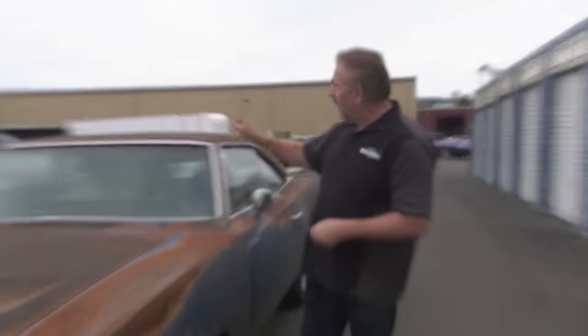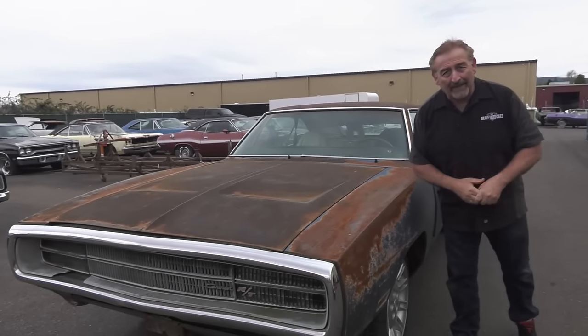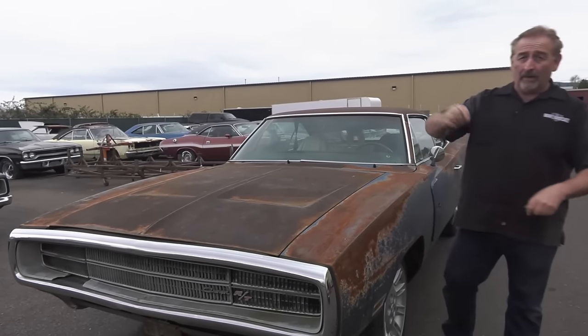In 1970, Dodge built 8,574 Charger RTs with a 440 Magnum. Of those, only 1,443 had a 4-speed transmission. That left 7,131 with the automatic transmission. This V7 Blue, white top, white interior, AM 8-track, air conditioning car is one of them.